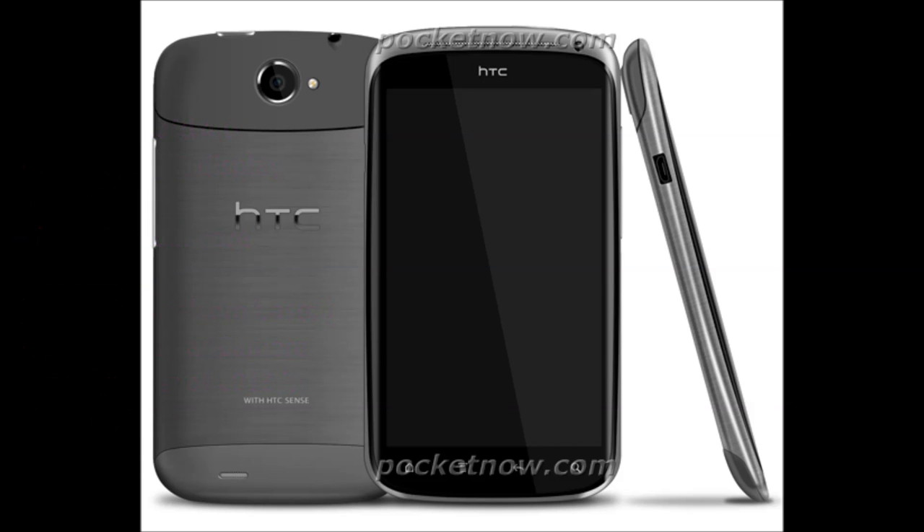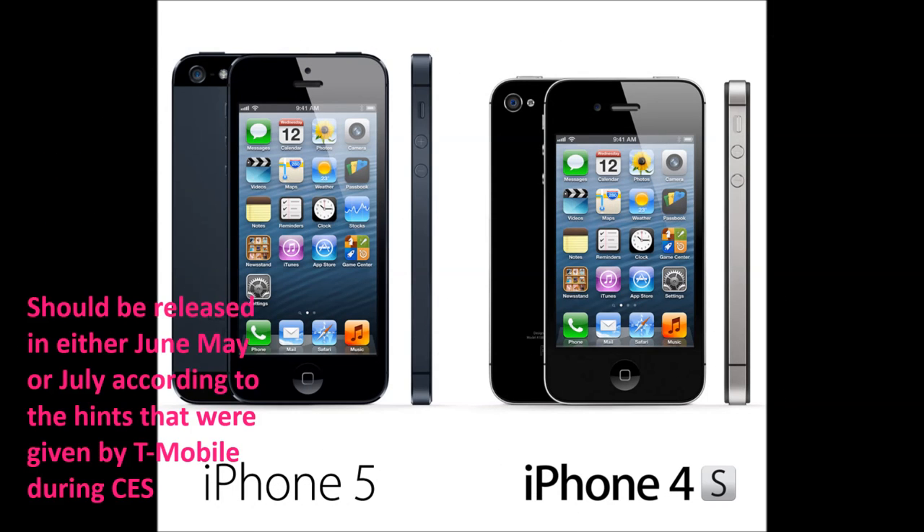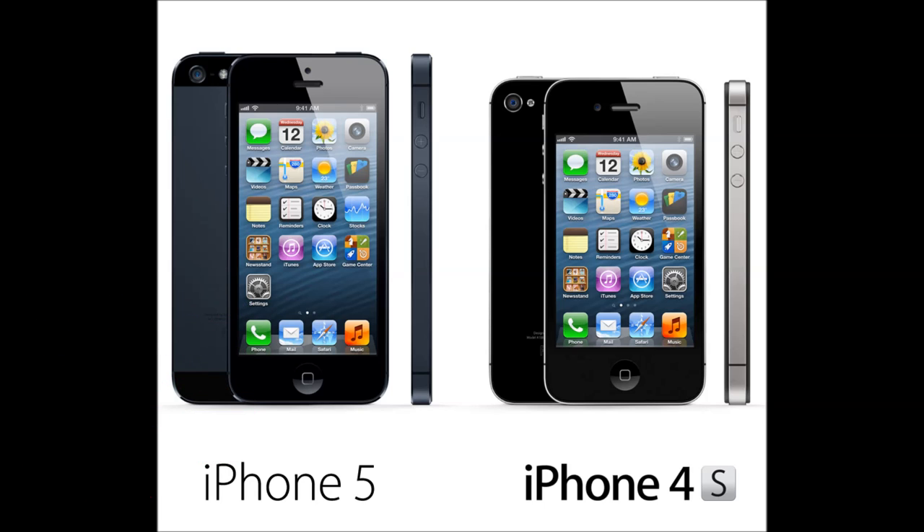Finally on the list is the iPhone 5, 4S, and maybe the 4, and that's due to come out either in May, June, or July. The reason being is that when T-Mobile announced they'd be getting the iPhones, they said it would be coming in 2013 within six months. So hopefully T-Mobile gets the device out before then.